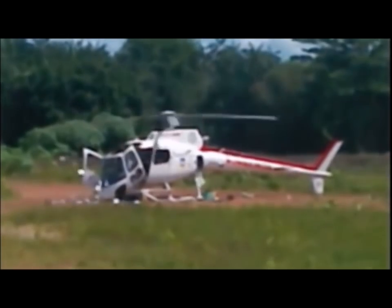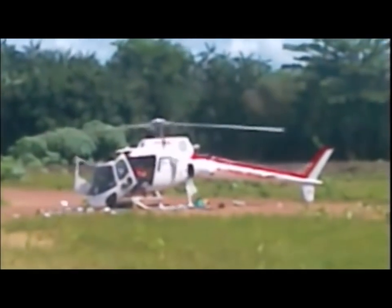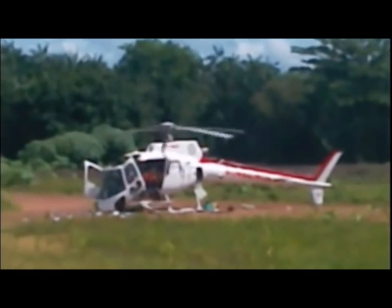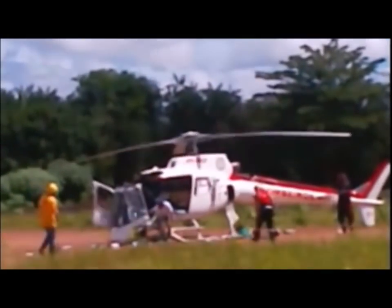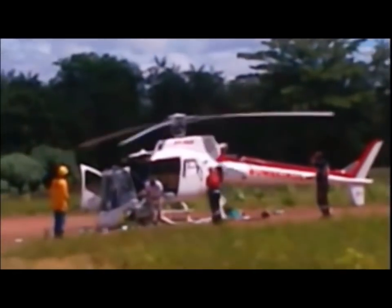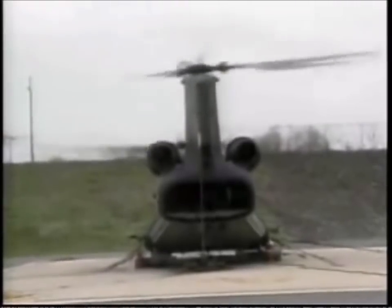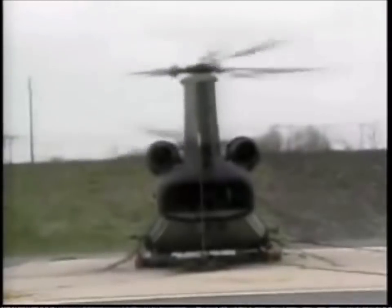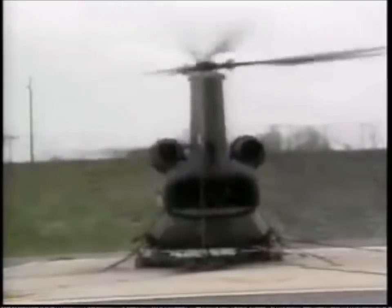It can cause the rotor's center of gravity to spiral away from the axis of rotation to a point beyond the compensating ability of the damping system. Ground resonance is usually precipitated by a hard landing or an asymmetrical ground contact, and is more likely to occur when components of the landing gear or damping system are improperly maintained, such as the drag hinge dampers, oleo struts, or wheel tire pressure. Under extreme conditions, the initial shock can cause violent oscillations that quickly build and result in catastrophic damage of the entire airframe.